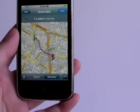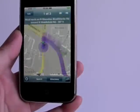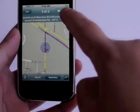This is speed over 3G, not Wi-Fi. And you can see the turn-by-turn directions here.